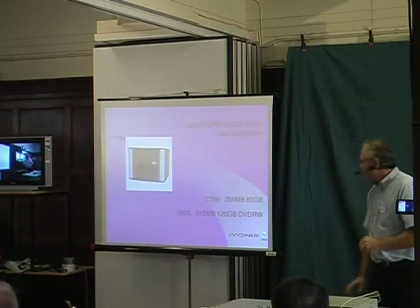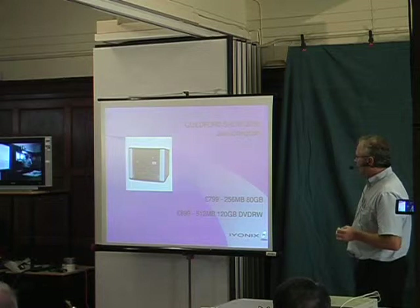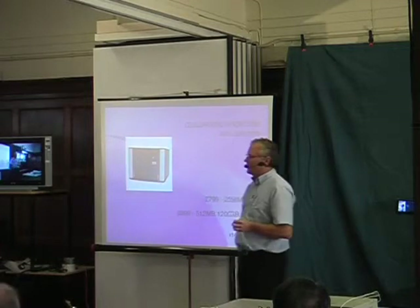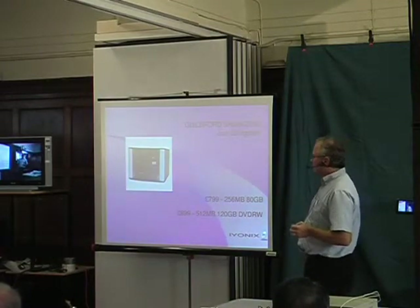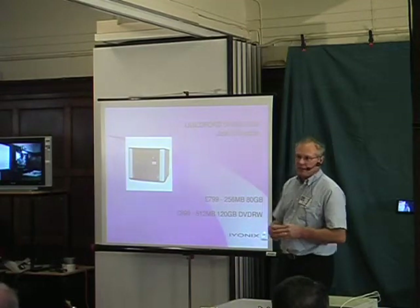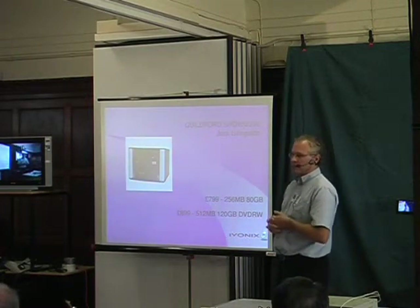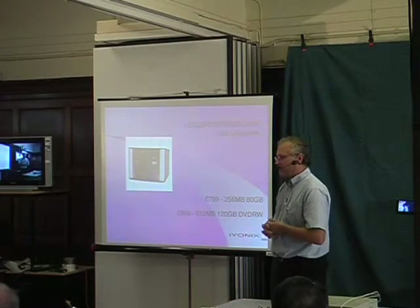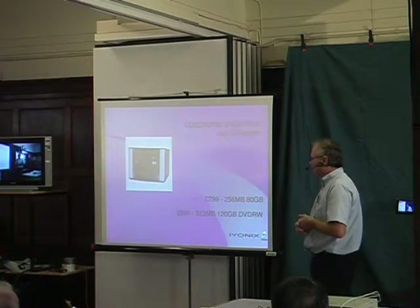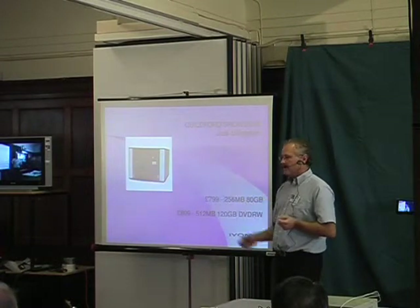I'll move on quickly to go through some of the different products we do at the moment. Our entry-level machine is the ARIA Q. It's a very nice, neat little product. It has room for one CD or DVD device and actually has several hard drive bays where we only fit one. It has a standard IONX motherboard with an FX5200 graphics card from NVIDIA, choice of memory and choice of hard drives. Starts at just £799 including VAT.